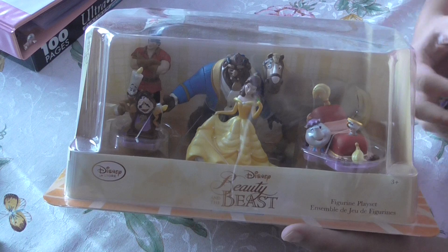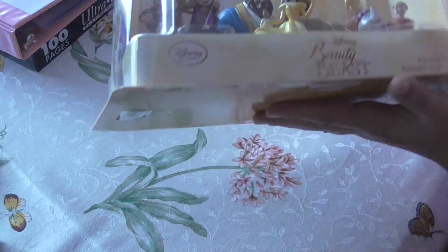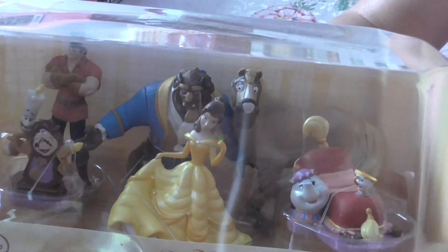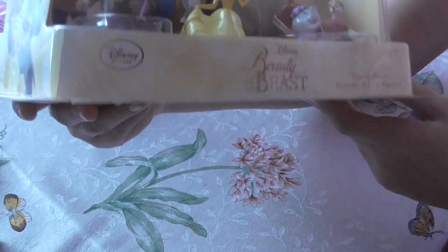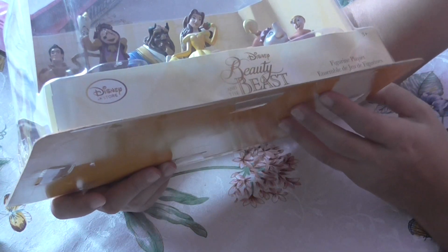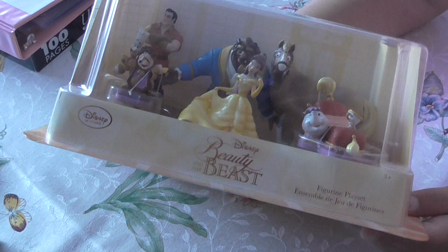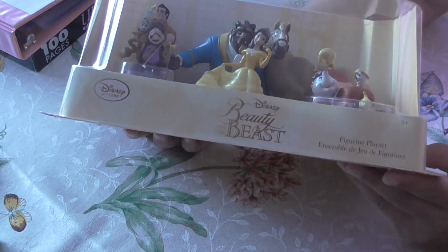So when I was reorganizing, this is just kind of big and bulky and kind of in the way. And I really love the whole display in here — how it's got like the ballroom and stuff — but I don't know, at the same time I think I kind of want them out. So I'm taking the plunge and I'm going to open my Disney Store Beauty and the Beast figures.